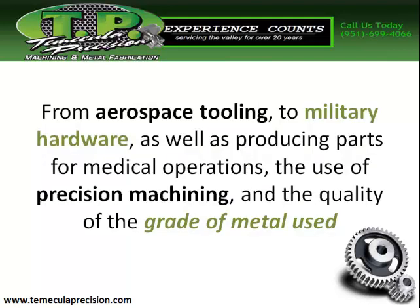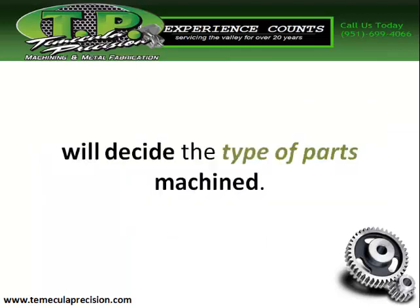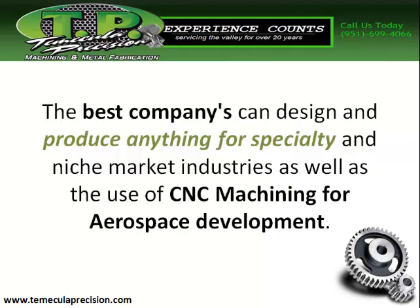From aerospace tooling to military hardware, as well as producing parts for medical operations, the use of precision machining and the quality of the grade of metal used will decide the type of parts machined. The best companies can design and produce anything for specialty and niche market industries.